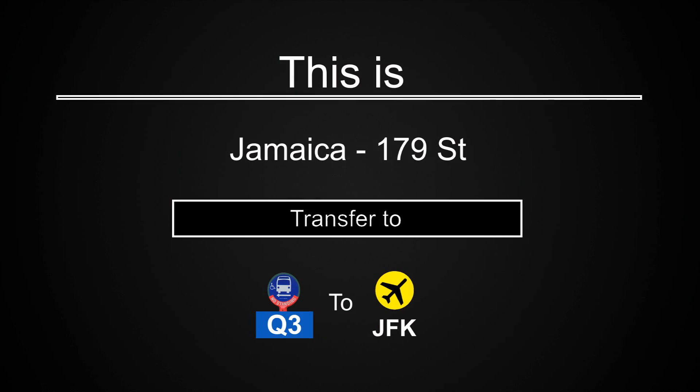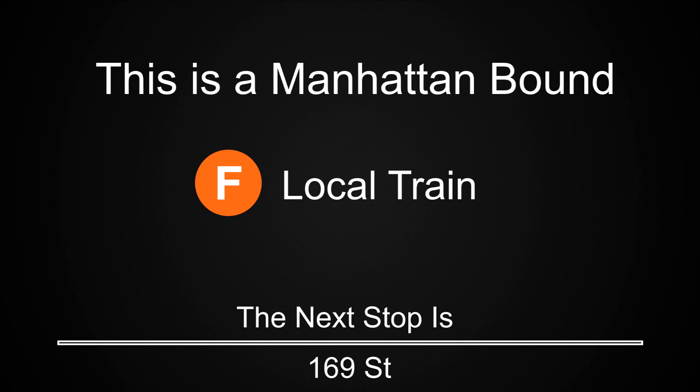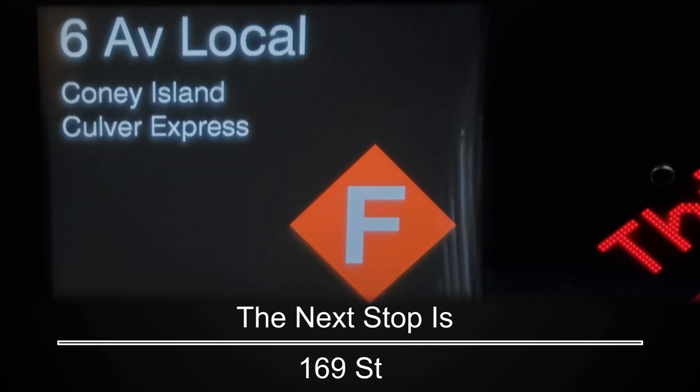This is Jamaica 179th Street. Transfers available to the Q3 bus to JFK Airport. This is a Manhattan-bound F local train. The next stop is 169th Street.